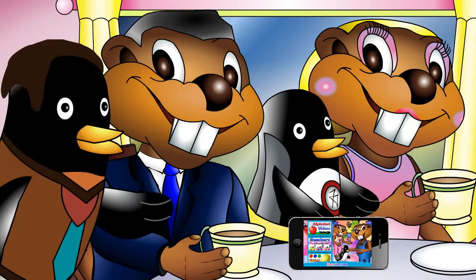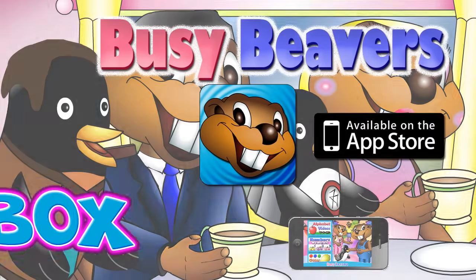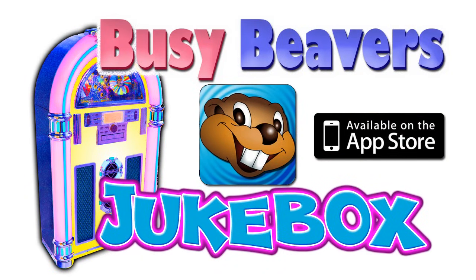Mommy? What's the name of that app? Busy Beaver's Jukebox! Click the link in the description below to download it from the App Store!